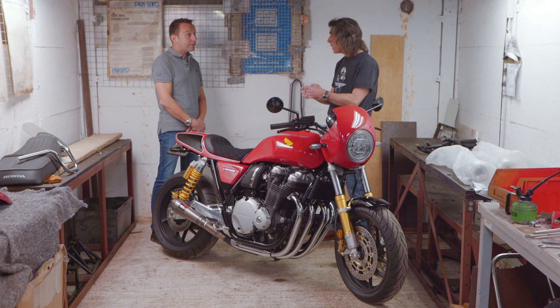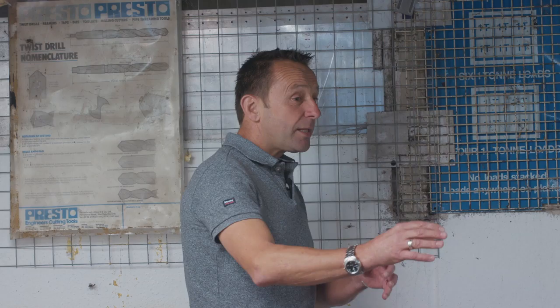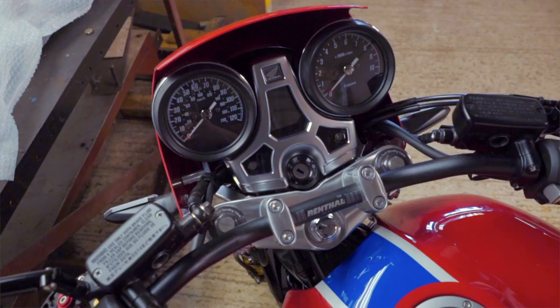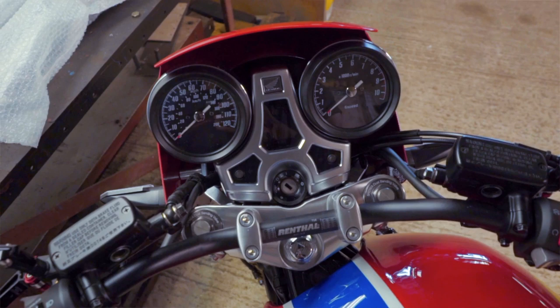Now the handlebar fairing — it's not actually fibreglass as most machines are. What is it and why did you go with it? It's made out of aluminium, because I feel that's superb quality. They don't crack, the paint doesn't go funny, and they're light and very strong. For me, it had to be aluminium. I like that hand-beaten, English wheel rolled finish — I try to make everything real quality. That's why the tailpiece is also aluminium.